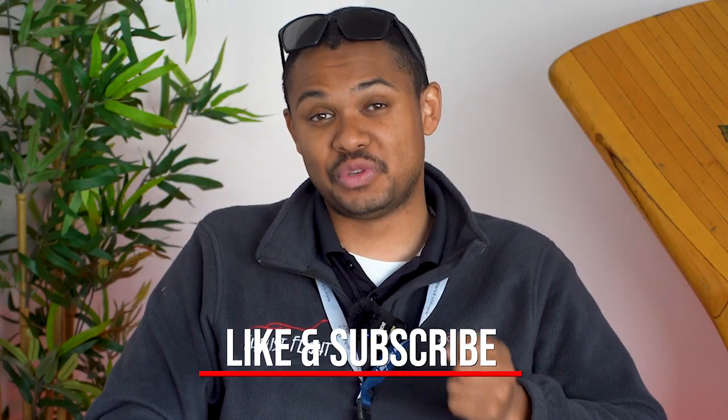Alright guys, that covers our video today on five emergencies that every pilot should be able to deal with. Comment below if you have any questions, and don't forget to like and subscribe for future videos.